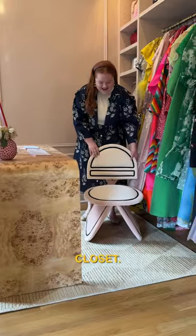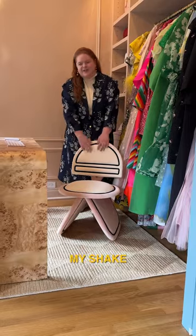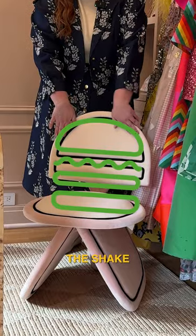In the office closet I have my desk chair that is very fun and whimsical. I call it my Shake Shack chair because it definitely looks like the Shake Shack logo.